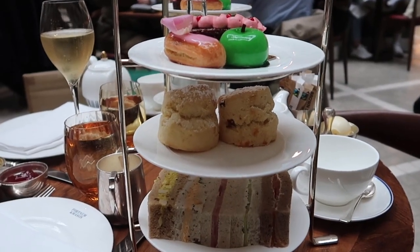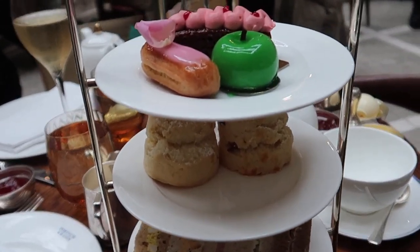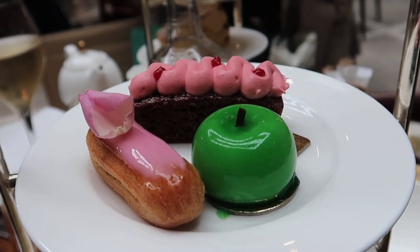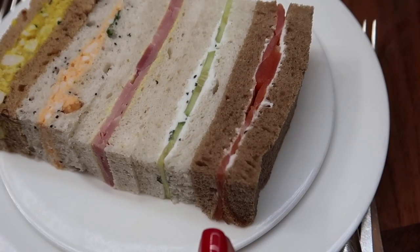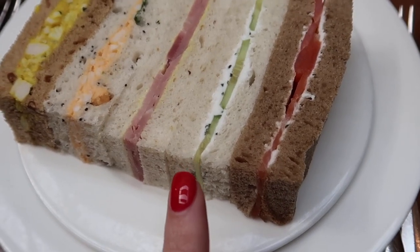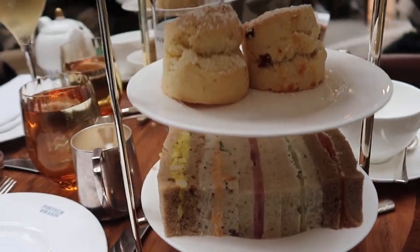The funniest thing is that we each got a full afternoon tea! Hopefully I can eat it all. We have violet cake, apple cake, and ginger cake, scones, and lots of sandwiches — smoked trout with dill, cucumber, ham, egg mayonnaise, and coronation chicken.